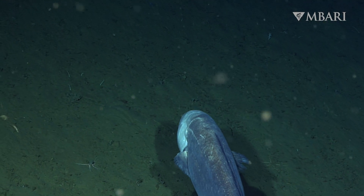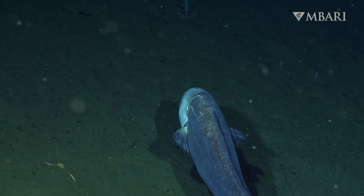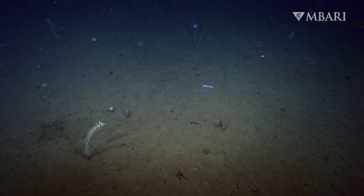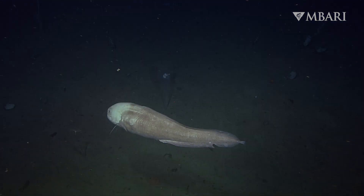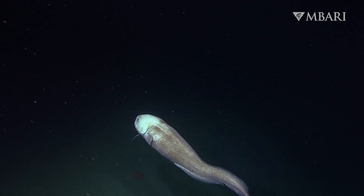Giant cusk eels are common worldwide and call the abyssal zone — the sprawling, flat, deep ocean floor — their home. Despite covering more than 50% of the Earth's surface, the abyssal sea floor is one of the least studied habitats on this planet, due to the challenges of exploring this vast environment miles underwater.